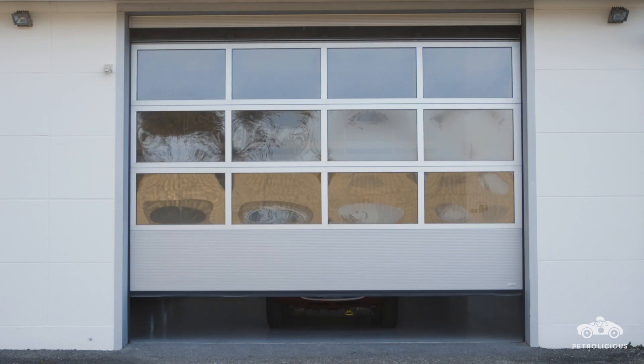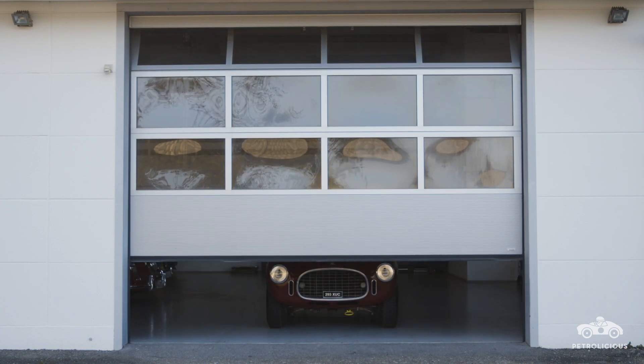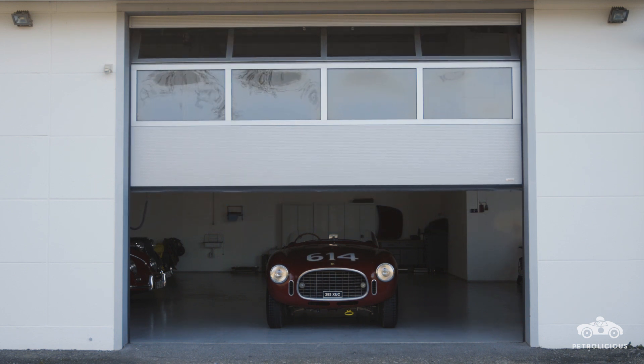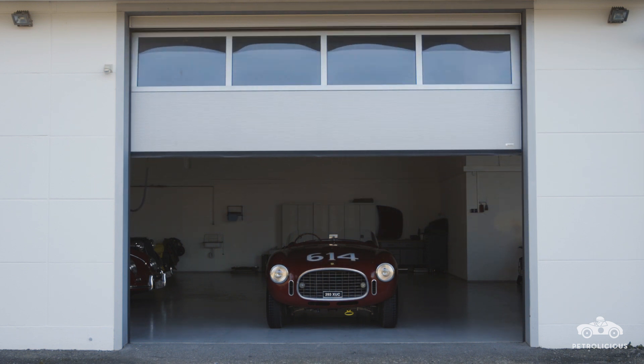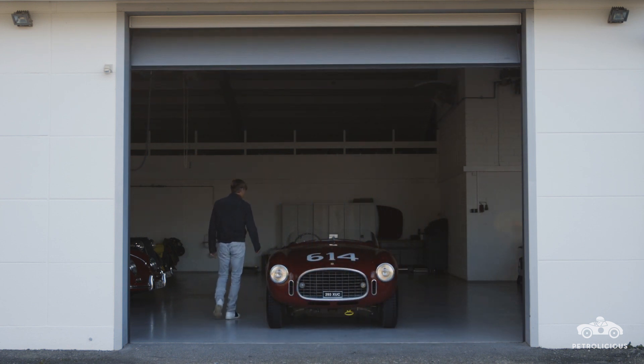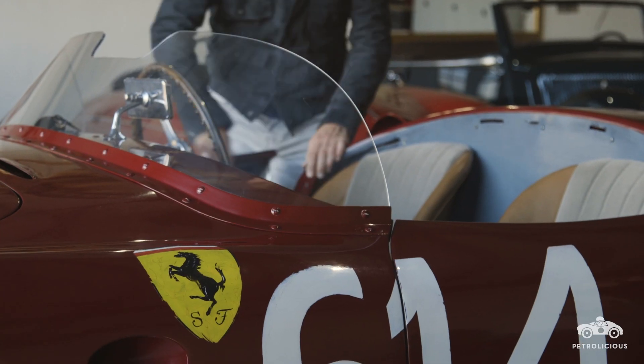I searched for a car to compete in the Mille Miglia. It was quite a long process to find the right car, because I wanted to have a fast car that looks great. So I searched. There was one problem: how to convince my wife to buy this car.